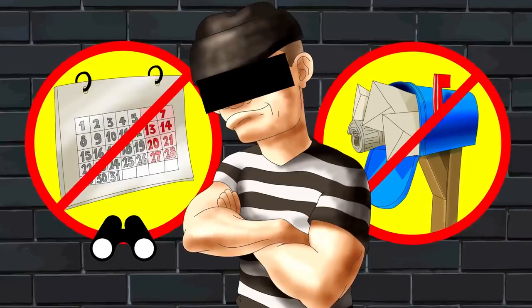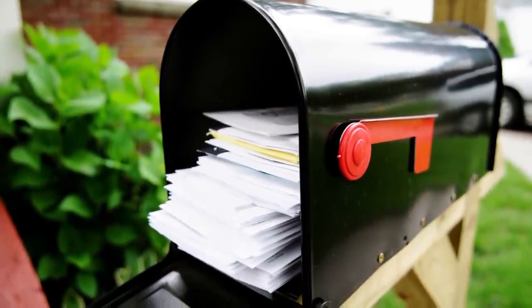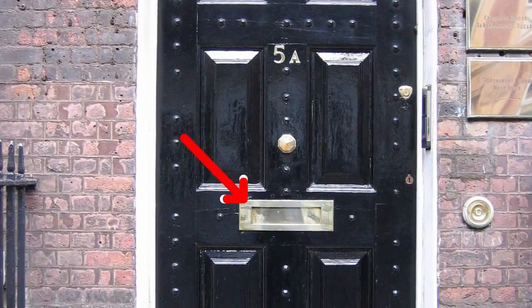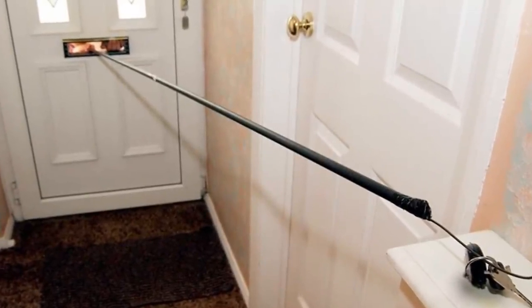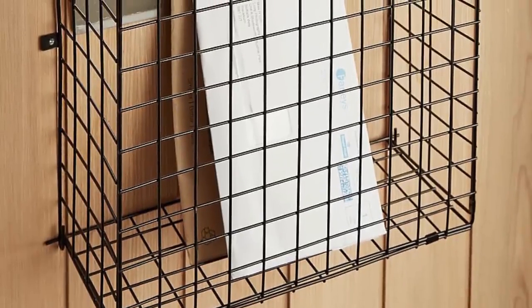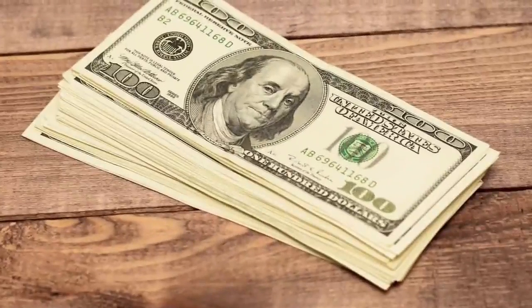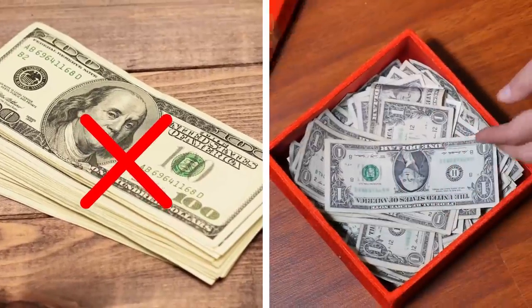The same applies to ensuring your mailbox is emptied regularly. If you let the mail pile up, it may give off the impression that you're away on vacation, making a break-in more appealing. If you receive your mail through a letterbox in your door, thieves can fish keys and valuables through letterboxes, so ensuring your valuables are nowhere in sight is essential. Better yet, you can install a letterbox cage to prevent any pole-wielding burglars having their way. As a general rule, never leave your valuables sitting out in plain sight.